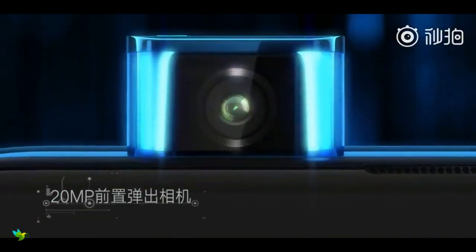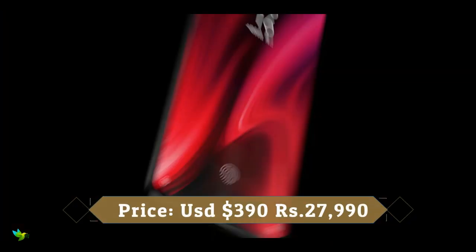The front camera is claimed to pop out in 0.8 seconds. Overall, it's not a bad phone at all.